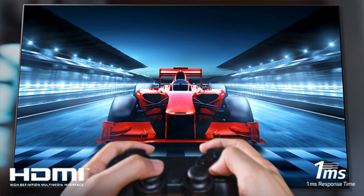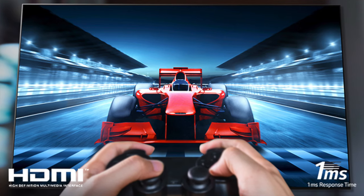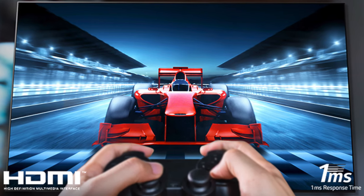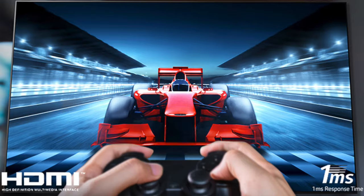Another great feature of this TV is that it has a pretty low input lag of around 13 milliseconds, and if you're looking at response time, it has a very low response time of only one millisecond.